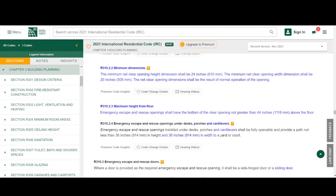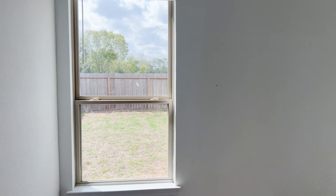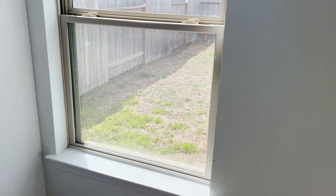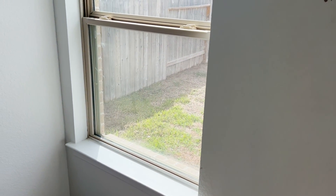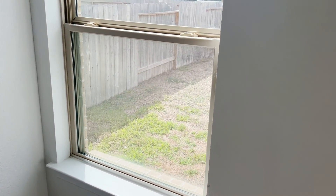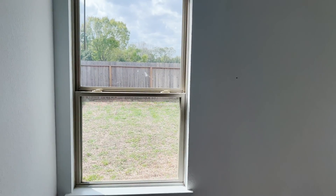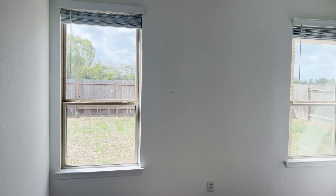In the previous version of the International Residential Code, the 2018 version, it defined this as the windowsill — so that has changed. This number is now measured to the bottom of the clear opening. So back to these windows here. Now that we know the dimensions a window should meet in order to qualify as an emergency escape and rescue opening, we can measure this window and see if it indeed meets those minimum requirements.